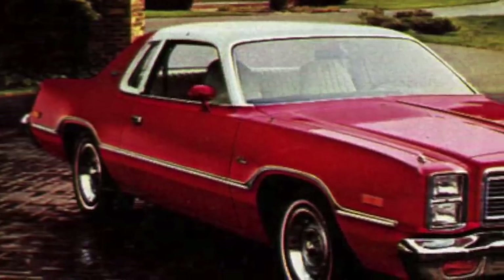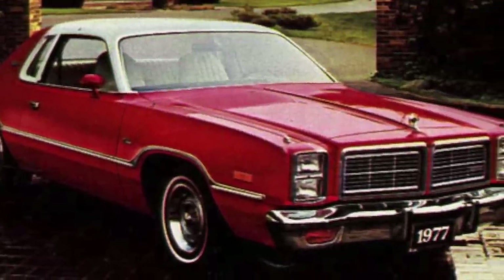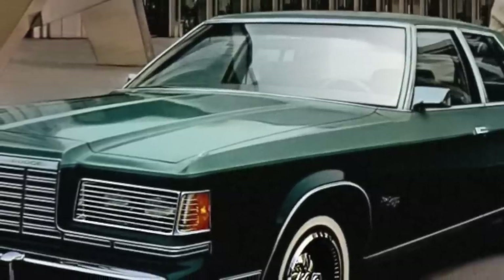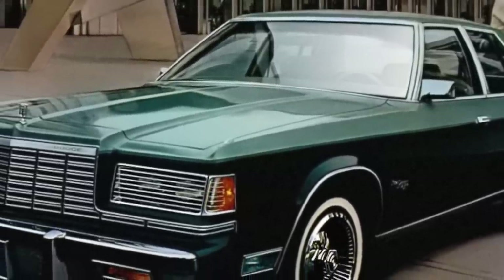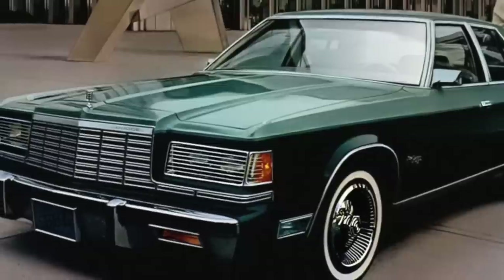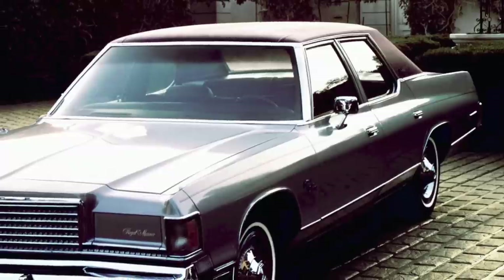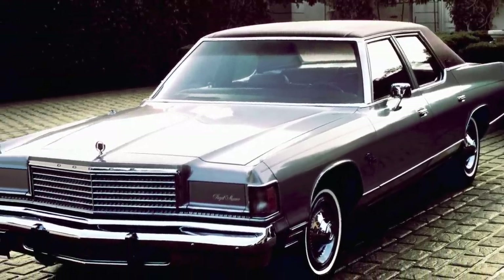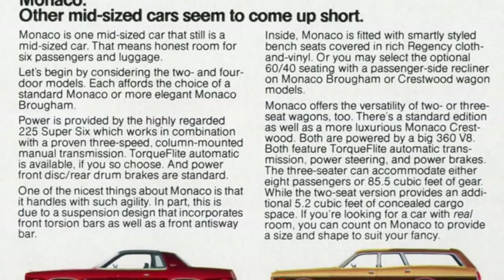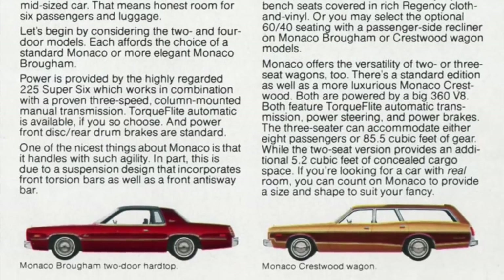The reality was that the 1977 to 1978 Dodge Monaco was merely a placeholder car to give customers a new car to buy until Dodge could replace it for the 1979 model year with the Dodge St. Regis, which was built on Dodge's new, downsized, full-size rear-wheel drive R-body platform. For 1977, Dodge's full-size car was the Royal Monaco. For 1978, the Royal Monaco was gone and the mid-size Monaco was now Dodge's de facto full-size car.